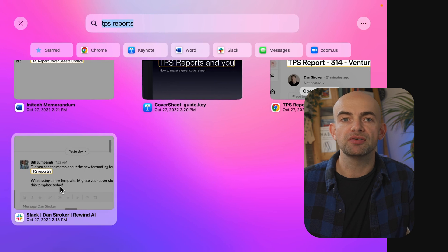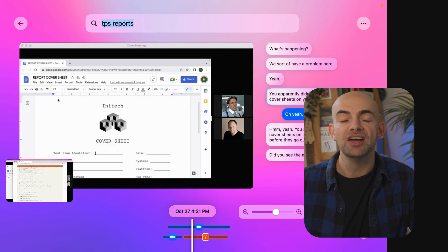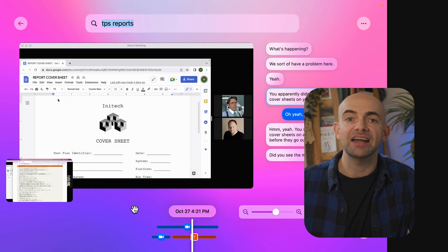For example, if you write a follow-up email from a sales call using Rewind, it can automatically reference what was said on the call and in any previous email exchanges to save you tons of time. This is probably my favourite tool on this list and it's so helpful for any knowledge worker or anyone looking to boost productivity — it's all built on top of GPT-4 using prompt engineering. If you want to find out more about GPT-4 and how to craft the best prompts possible, make sure you check out my other videos on prompt engineering.